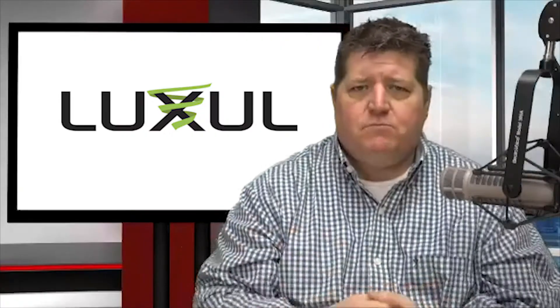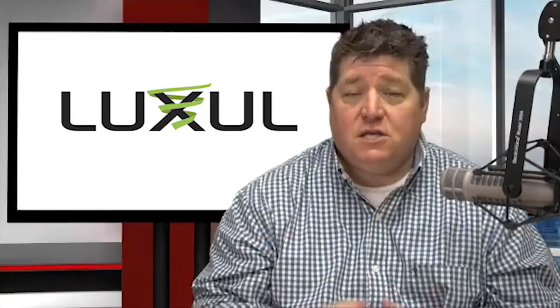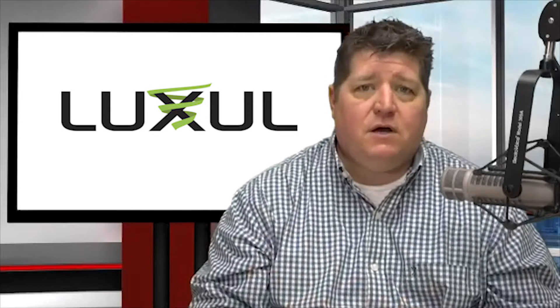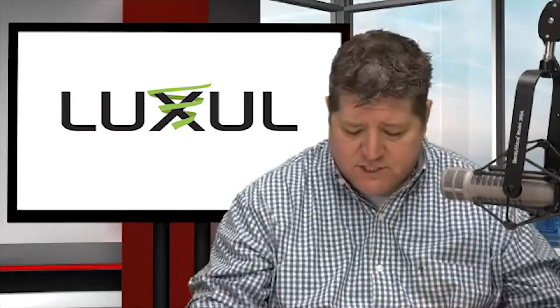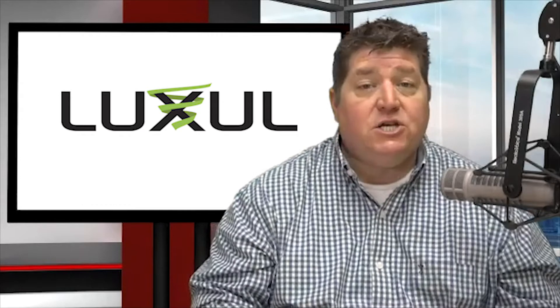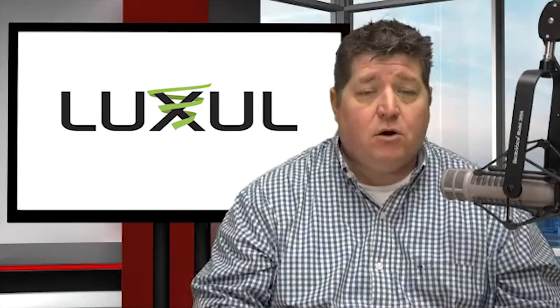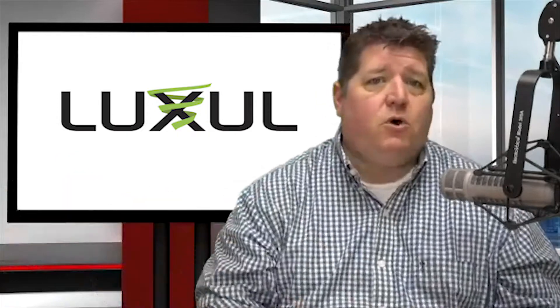Absolutely. Luxell is a proprietor of switches and wireless, and also part of the LeGrand family of manufacturing. You guys are in Hall N — North Hall 464. In addition to that, LeGrand also has a booth over in the Central Hall where they're bringing together all the milestone AV folks.